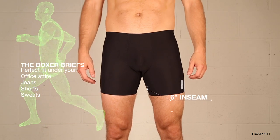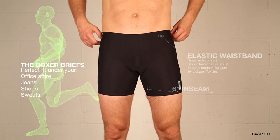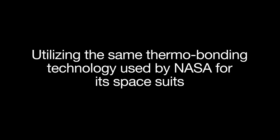We eliminated 75% of those scratchy threads on our garment. We bonded our seams for better stretch and shape retention. Thermo bonded seams will last the whole life of the garment. This will be your favorite first layer.